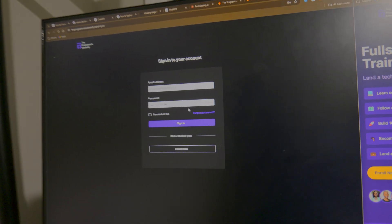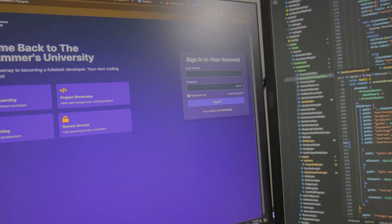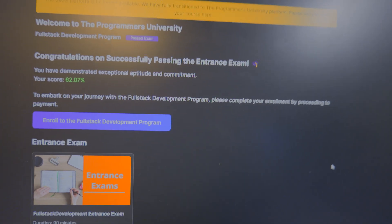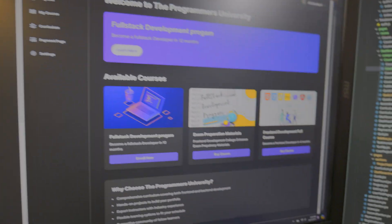Same goes with the login page — here's the previous signing page and here is the new signing page, very similar to the sign-up page. Next up we have the dashboard. Here's the previous dashboard — it looks way different from what the new one looks like. And here is the new dashboard.